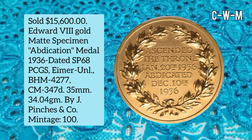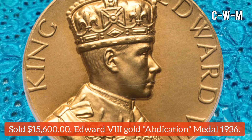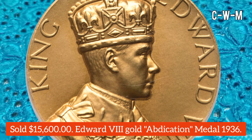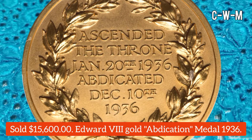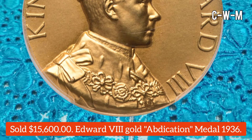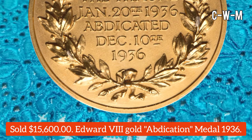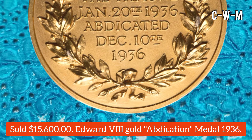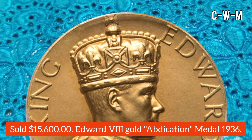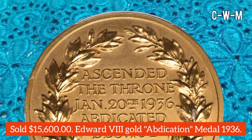Number 2 is an Edward VIII Gold Abdication Medal, dated 1936, graded SP68 by PCGS. The Eimer classification is uncirculated and PHM is 4277, CM number 3470. The diameter is 35 millimeters and the weight is 34.04 grams. It is described as a practically flawless and increasingly popular gold medal in the British monarch series, included with a fitted leather case.